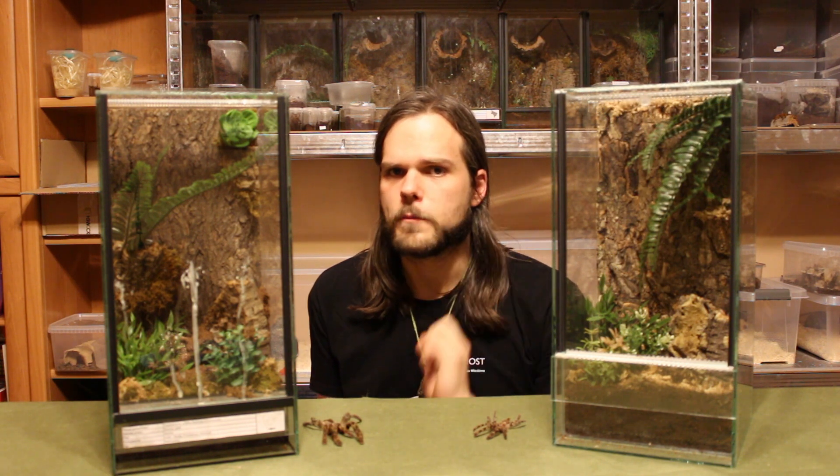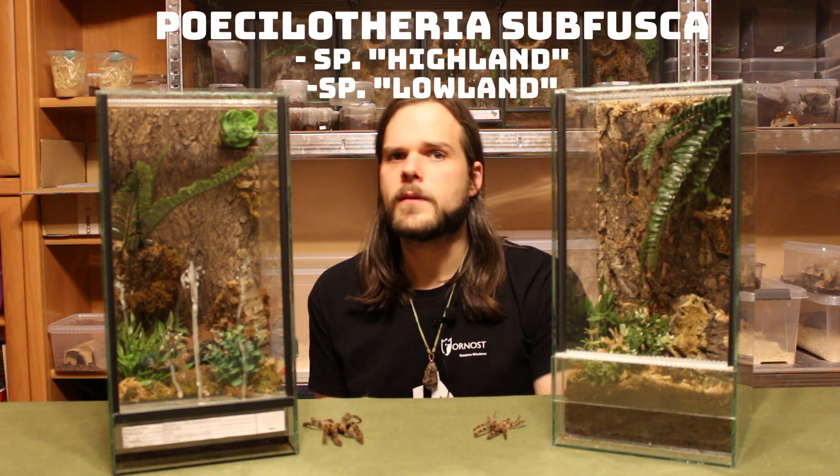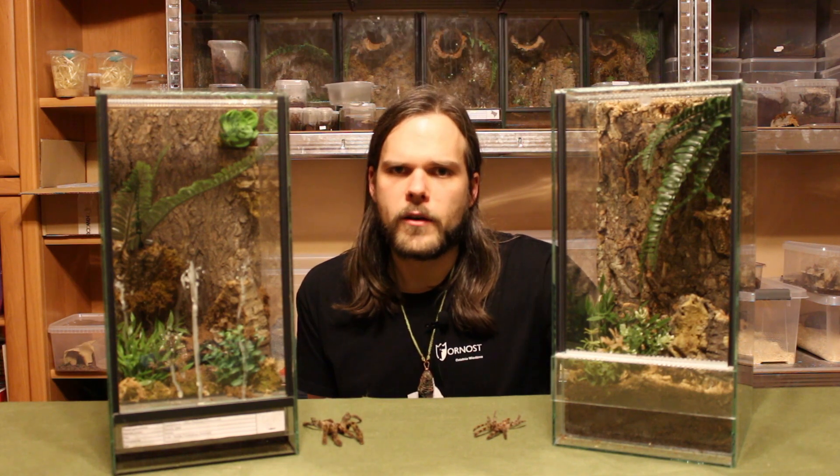The Poecilotheria subfusca has two variants, two forms: the highland and lowland, which come from the elevation where they live, and they adapted to those environments. For example, the highland is smaller and has a darker coloration to absorb more sunlight.